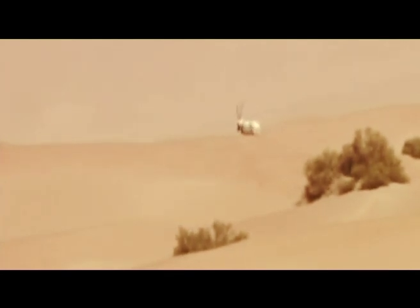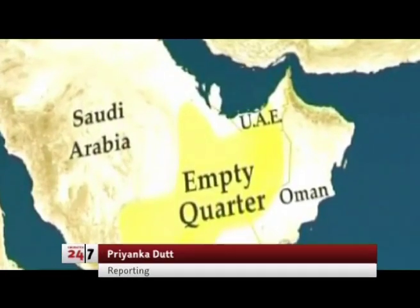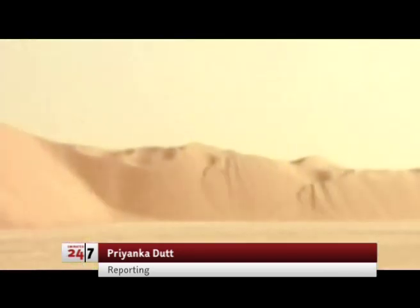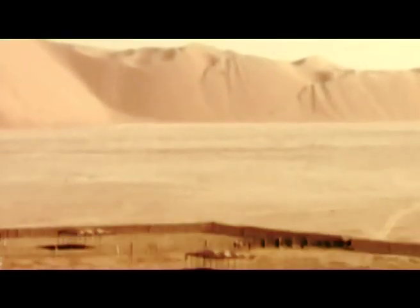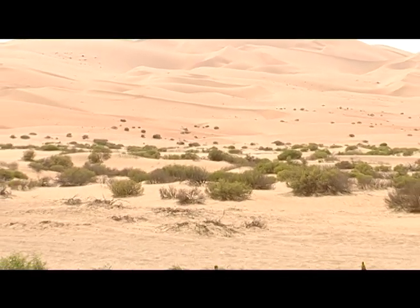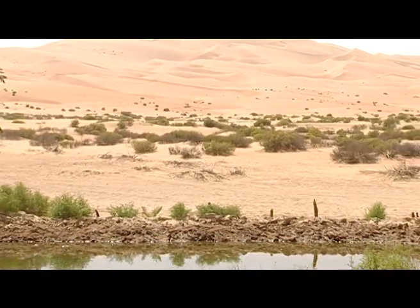A sound not usually heard in the desert. This is the Arrub al-Khali or the Empty Quarter, the world's largest sand desert. And now in the middle of this, an ambitious project harnessing that which is so plentiful to produce something so scarce.